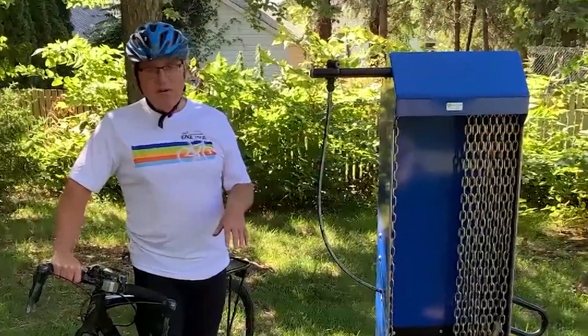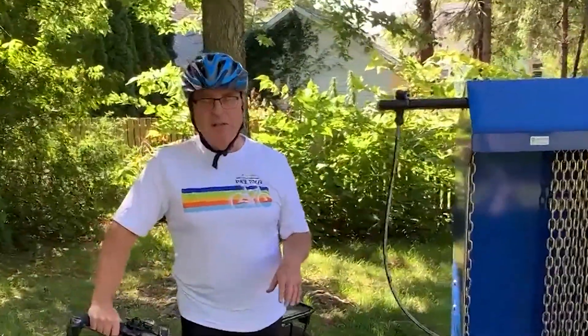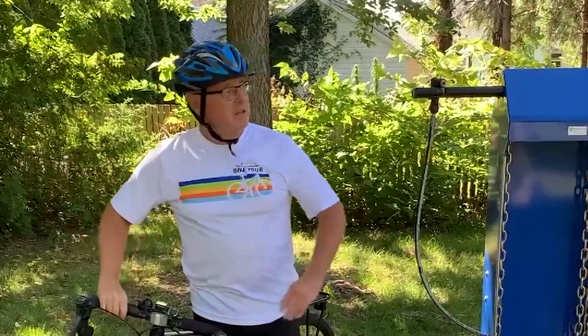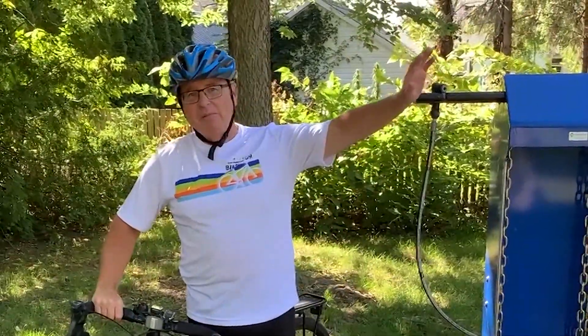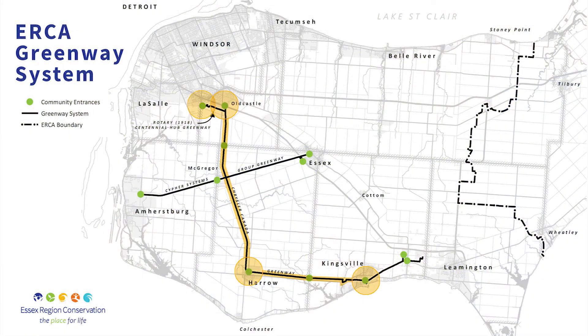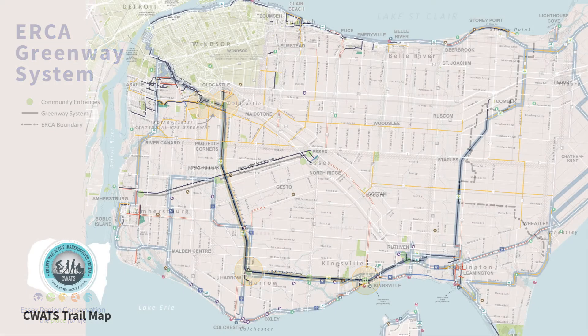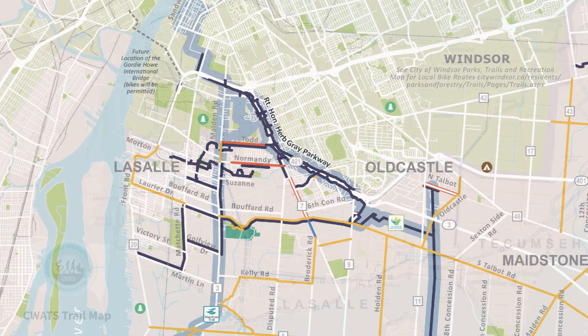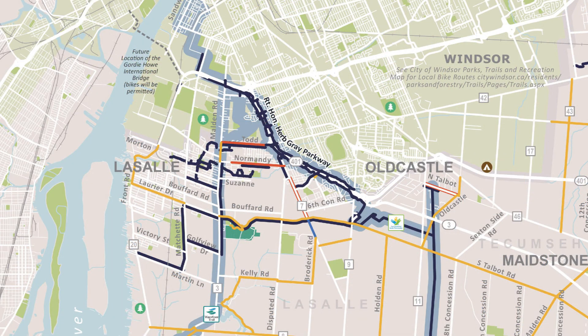We're here in Harrow now. We've ridden about 16 kilometers from Kingsville. The Chrysler Greenway also extends beyond Kingsville, beyond Ruthven, almost all the way to Leamington. The other direction, another 20 kilometers or so, gets you out to Old Castle. And at Old Castle, the rotary hub connects to the Harrow Parkway off-road trail, which is another eight or nine kilometers long. It also connects to the Laurier Parkway that can take you into the boulevard center in the south.